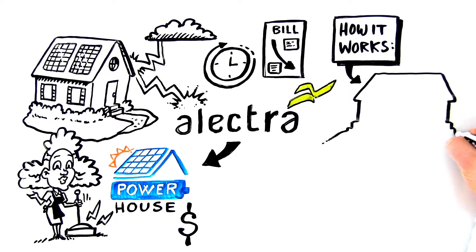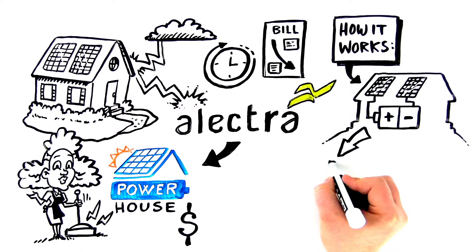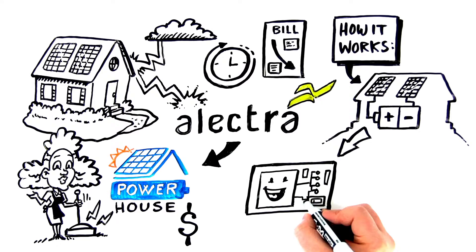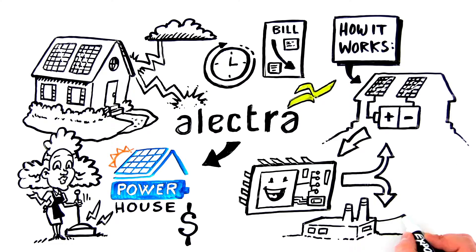Electra will install solar panels and a state-of-the-art battery storage system on your home. An intelligent software system will then be configured by Electra to automatically manage the best way to dispatch the energy your system produces, figuring out which will provide you the greatest benefit.